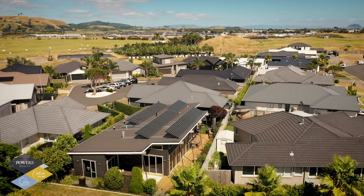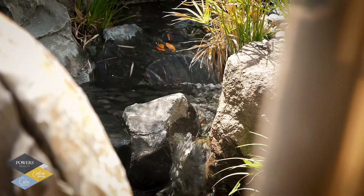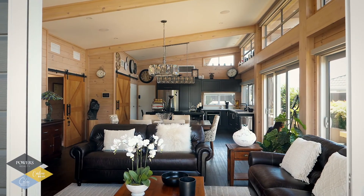A sophisticated yet zen-like environment creates a sense of inner peace with soothing water features. Abundant natural light flooding over the blonde timbers, enhanced by the high raked ceilings over the open plan living spaces.